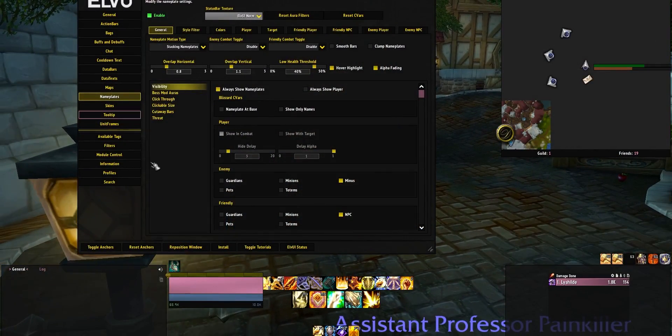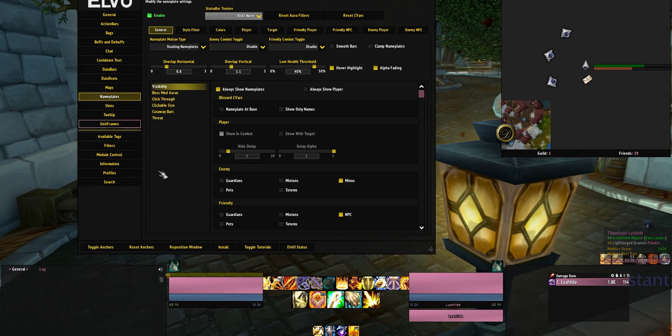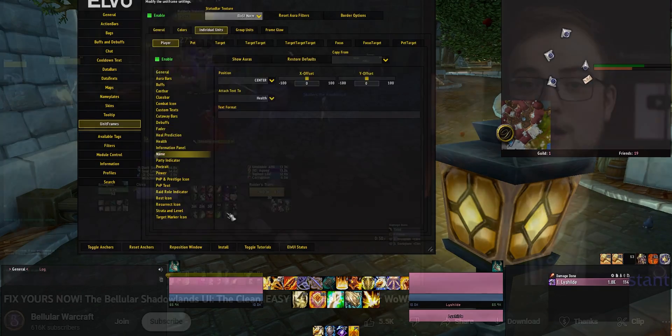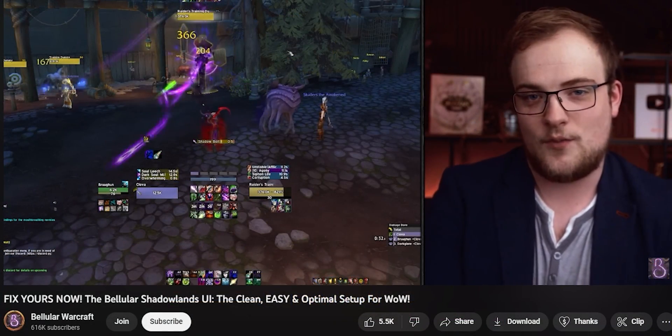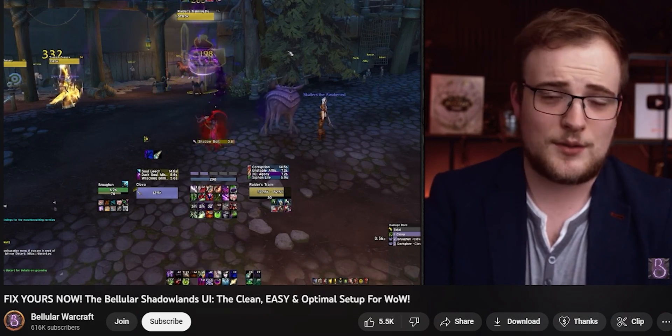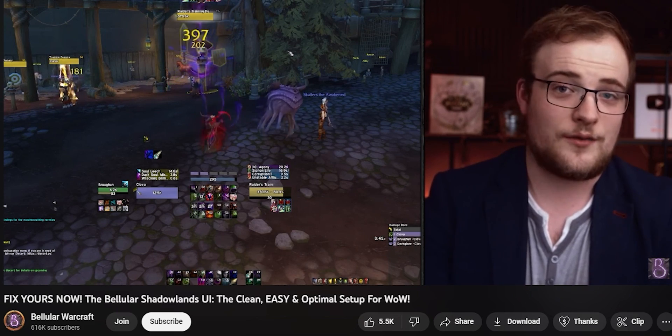What if you like how ElvUI looks and just want all of its features and customization? Elv is absolutely packed with features, and it's what both Matt and I used throughout Shadowlands. Our setup hasn't actually changed with Dragonflight. If you want to fully dive into that, you can check out the video we did for the launch of Shadowlands — all of that information is completely correct now as it was then, because really not that much has changed.